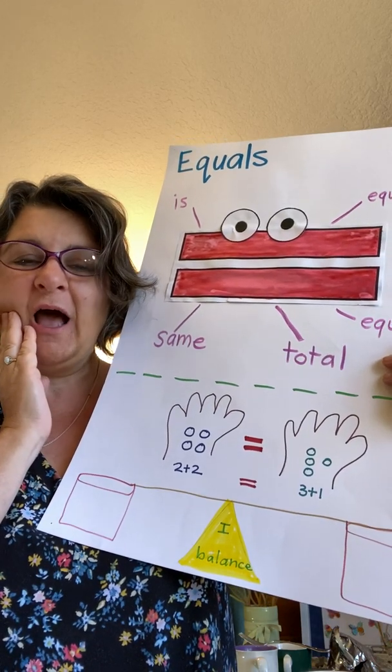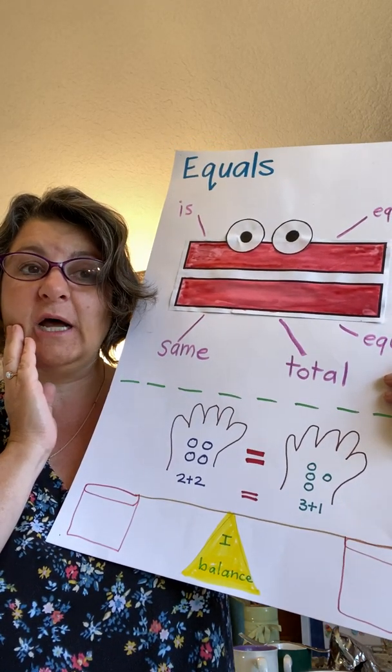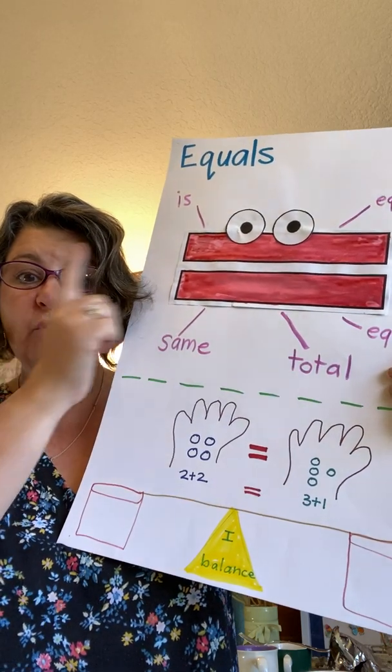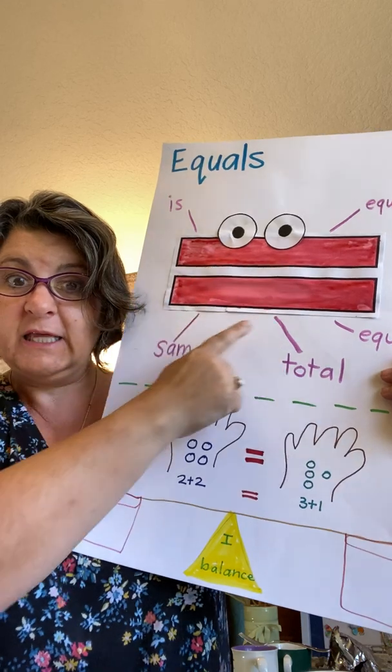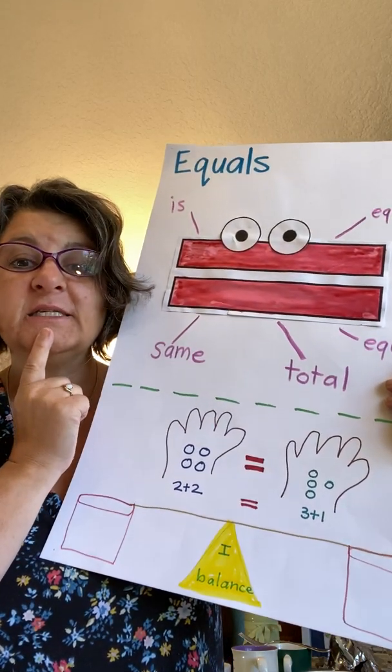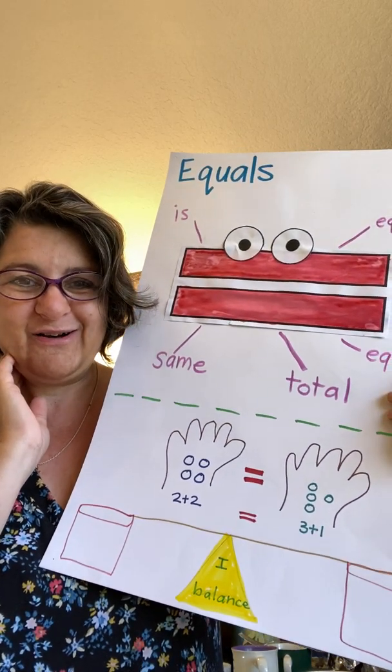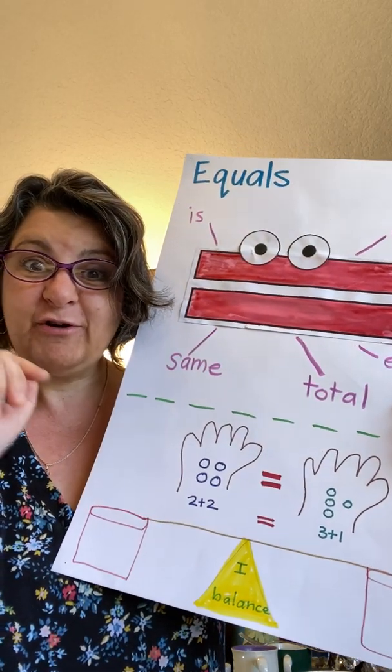Good job, boys and girls. I'm going to give you some fast facts problems on Seesaw and you are going to see Ellie the Equals. It means the same — tell me: same! Good job. All right, see you soon. Have a great day.